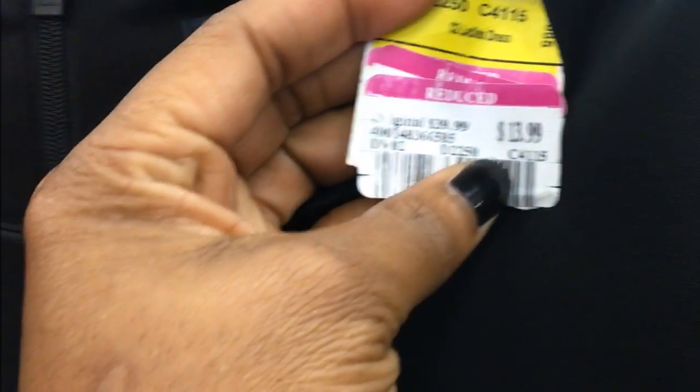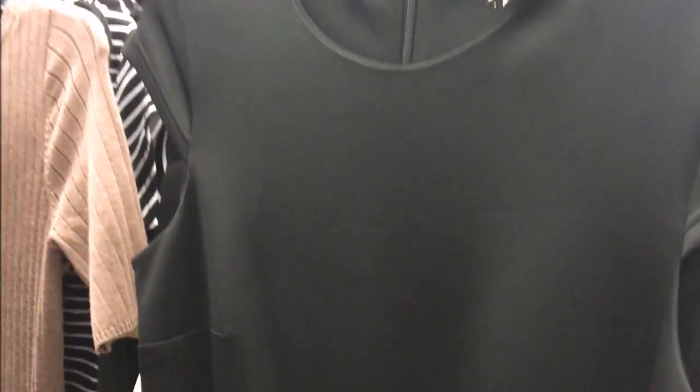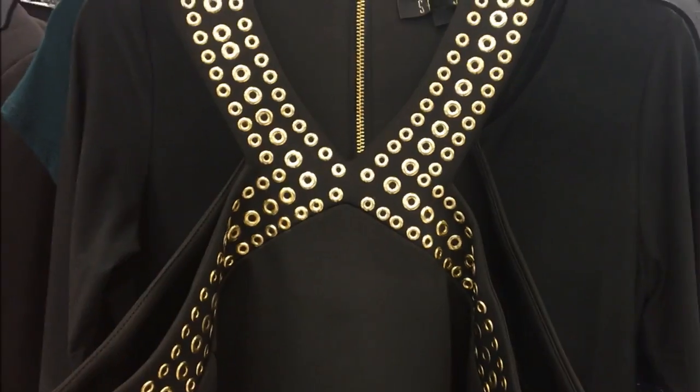And if you're going to something a little bit less formal, more like a cocktail or informal dinner night, I found this gorgeous dress by Tommy Hilfiger. It was only $13.99. I did show this in a haul yesterday, and if you're interested in seeing that haul, I will leave that link down in the description box below.